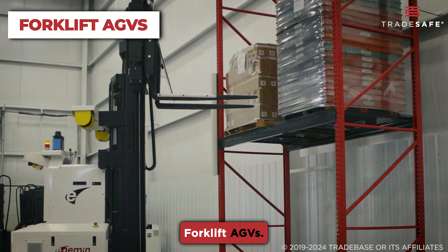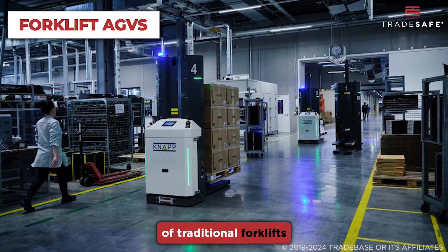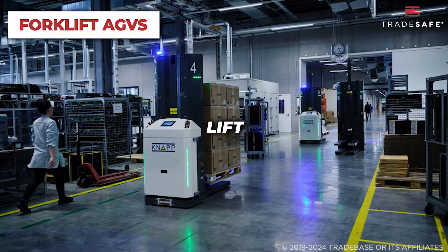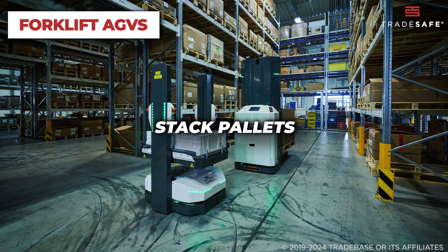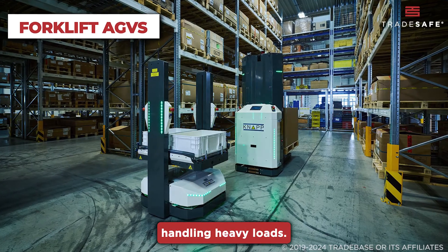Next, there are Forklift AGVs. These vehicles are essentially automated versions of traditional forklifts and are used to lift, transport, and stack pallets in warehouses. Forklift AGVs are particularly ideal for handling heavy loads.